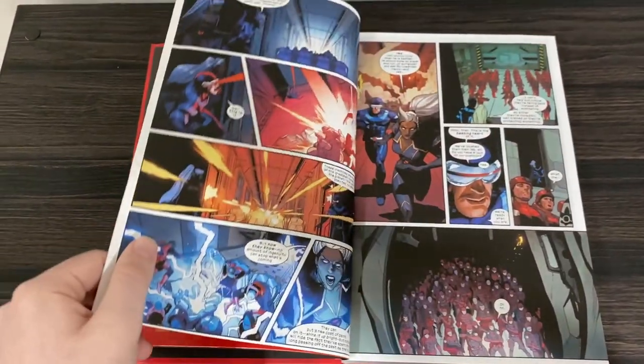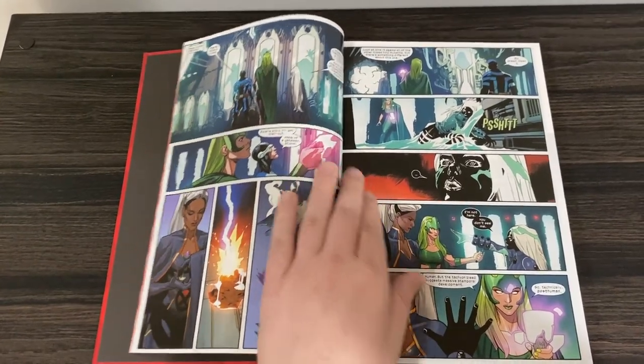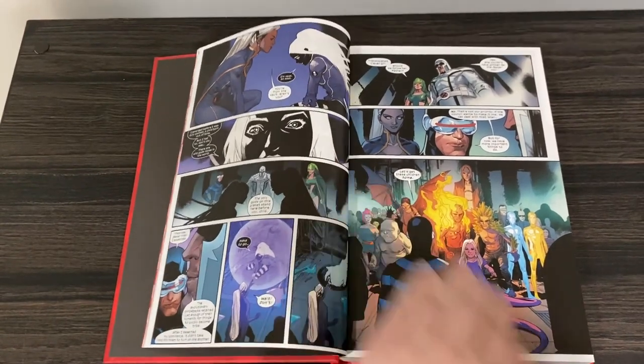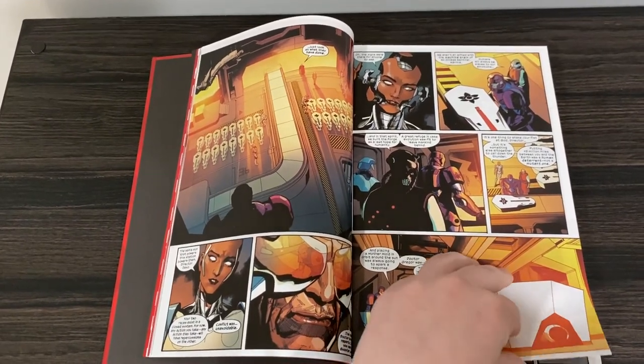Here's what this book collects: X-Men issues 1 through 11, and then X-Men 16 through 21, Giant Size X-Men Jean Grey & Emma Frost, Giant Size X-Men Nightcrawler, Giant Size X-Men Magneto, Giant Size X-Men Phantom X, Giant Size X-Men Storm, and there's also material from Incoming #1.